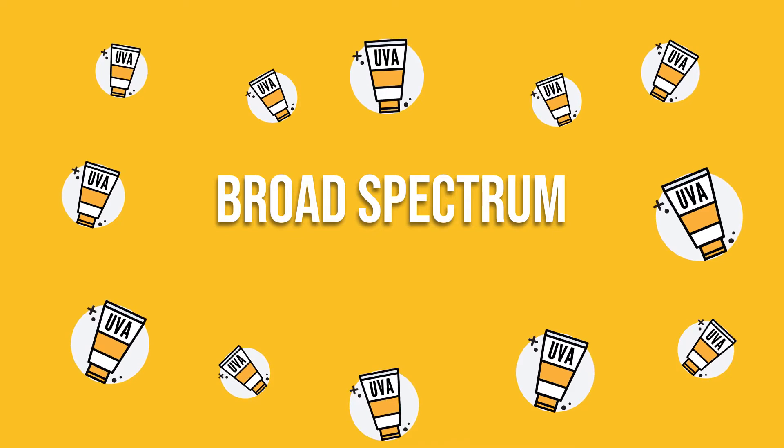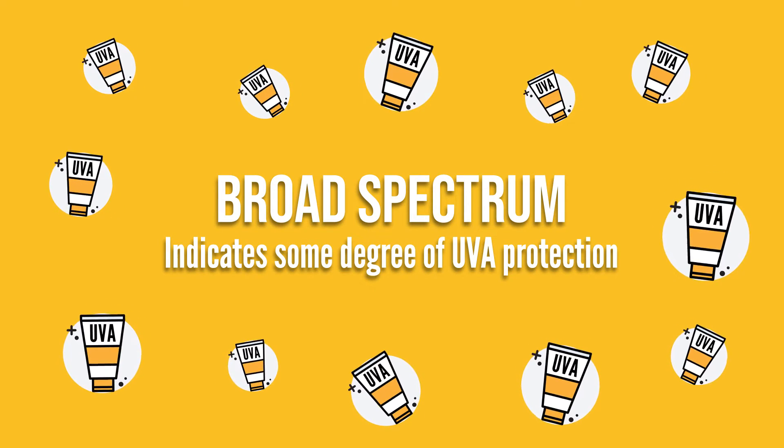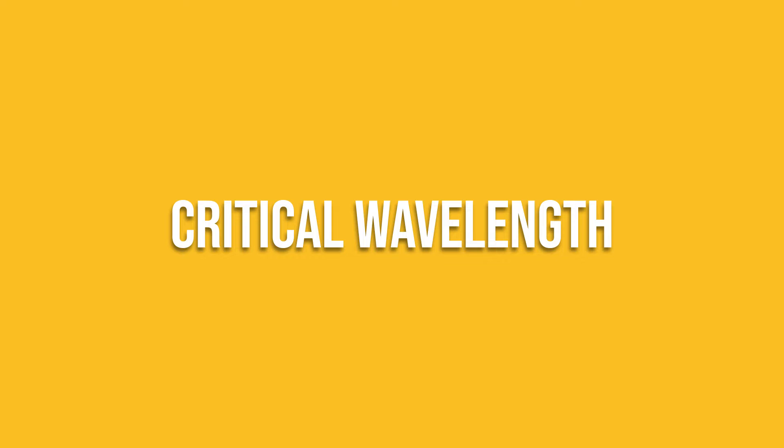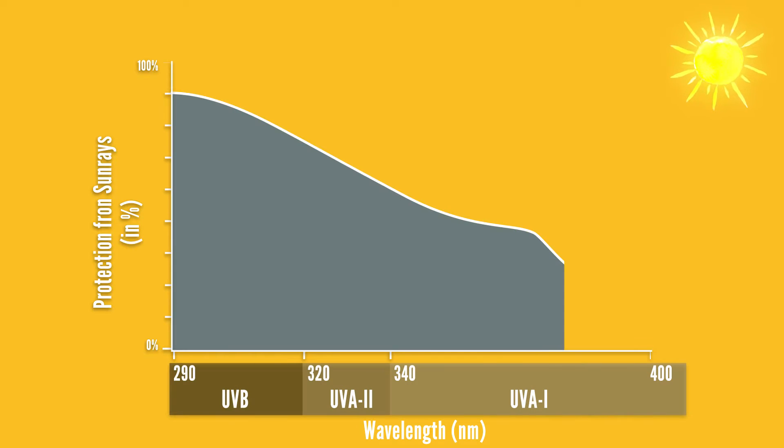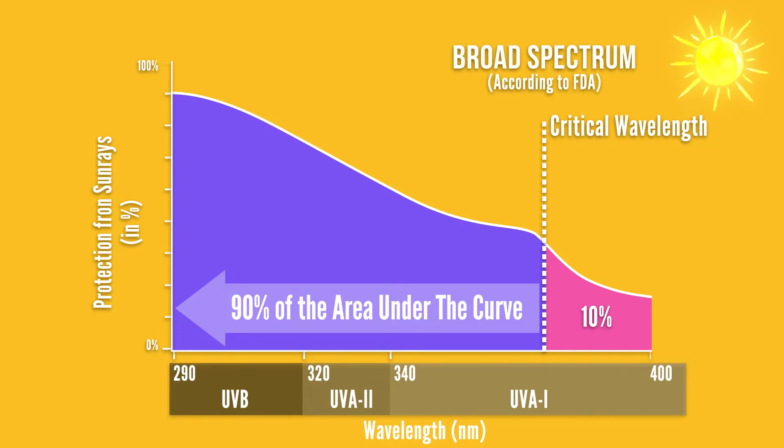As countries tried to tackle the challenge of addressing UVA, terms like 'broad spectrum' began to appear on labels, claiming some degree of UVA protection. In the U.S. in 2011, the FDA started using a method called critical wavelength to assess UVA protection. The critical wavelength is the wavelength where 90% of a sunscreen's total UV-blocking ability is beneath. To be labeled with broad spectrum protection, the FDA says sunscreens need to have a critical wavelength of 370 nanometers, and the test is pass or fail.